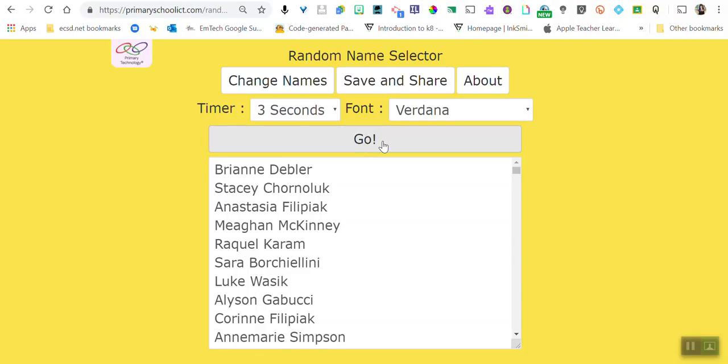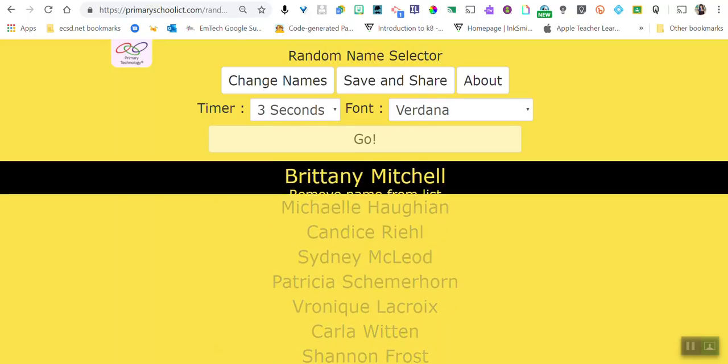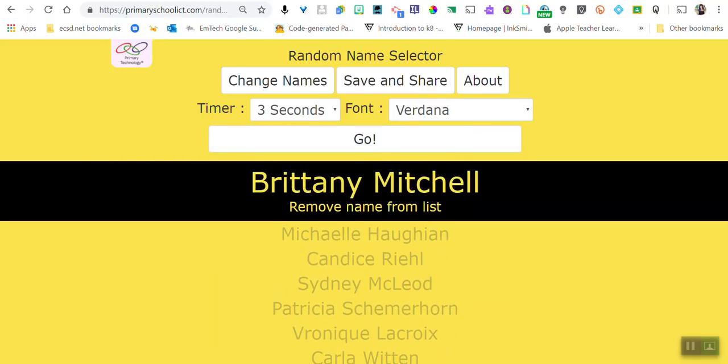All of your names are in here — all 242. And we're kicking off the prize draw with Brittany Mitchell! You have won our very first episode one prize. We're gonna be giving away prizes all month long, and I will send your prize to you at your school. So let's get started with Google Chrome.